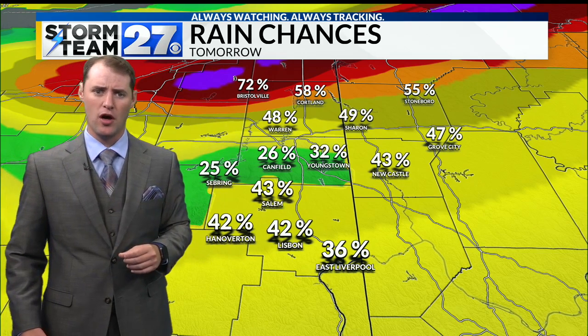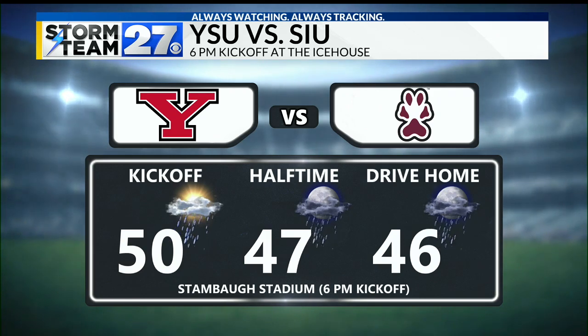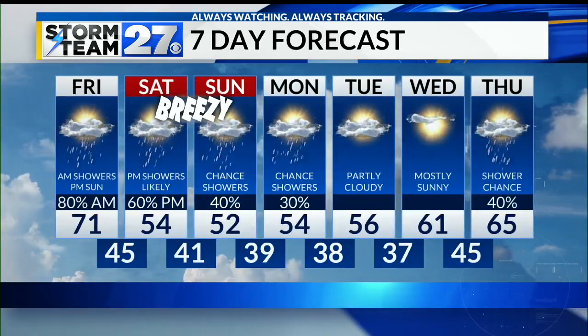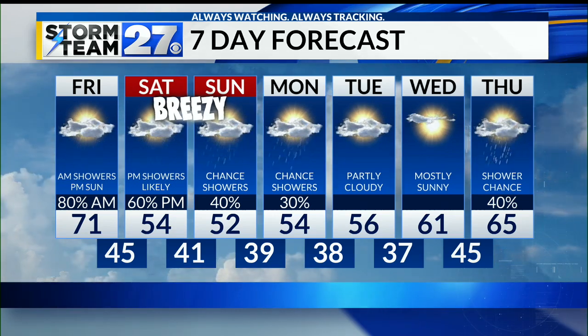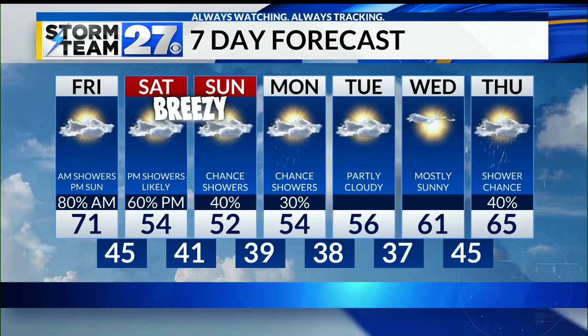Our YSU football game is tomorrow and the weather for that is certainly going to be a little colder than what we have been seeing. Kickoff is at six o'clock — 50 degrees at kickoff, dropping into the 40s throughout the game with chances for some showers. The seven-day outlook shows the dreary weather continues into Sunday and Monday, drying out a little bit Tuesday and Wednesday before another round of rain showers shows back up.